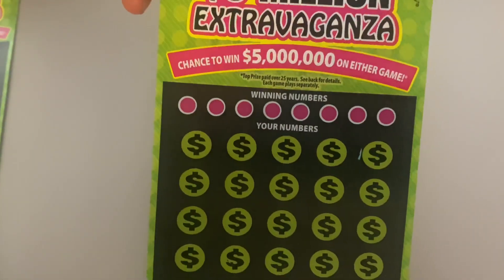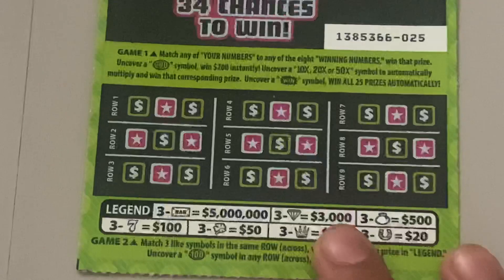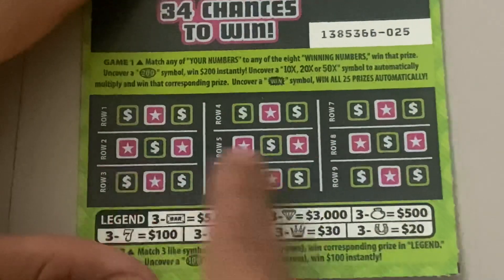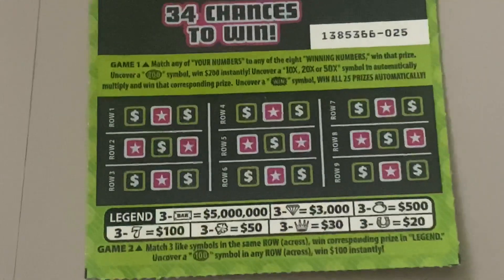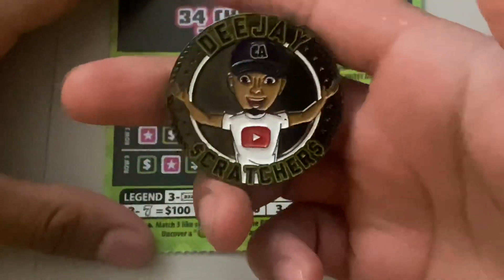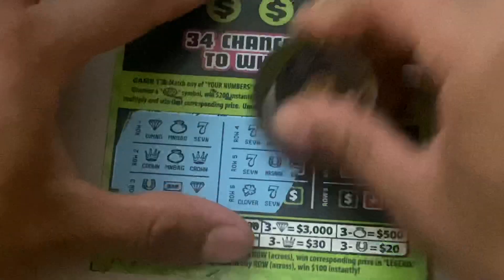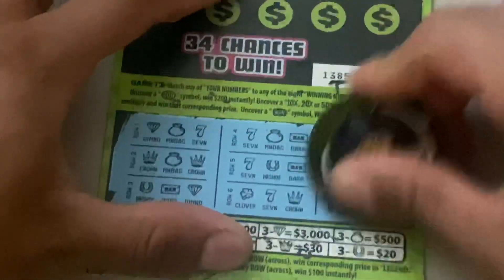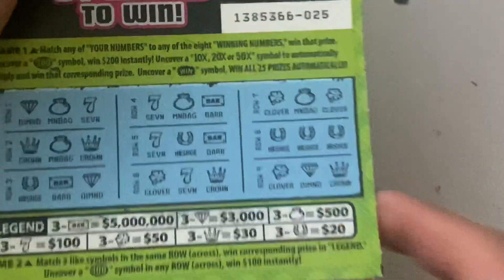All right, five million extravaganza — top prize five million dollars — ticket number 25. Down here, three matching symbols to win the prize, or we can find a 100 symbol to win. We found a winner! Check it out, we have 20 down here.